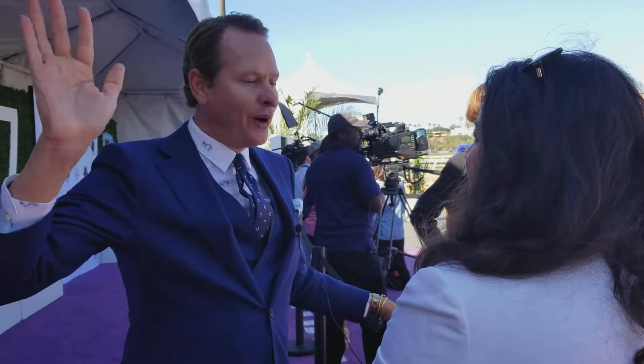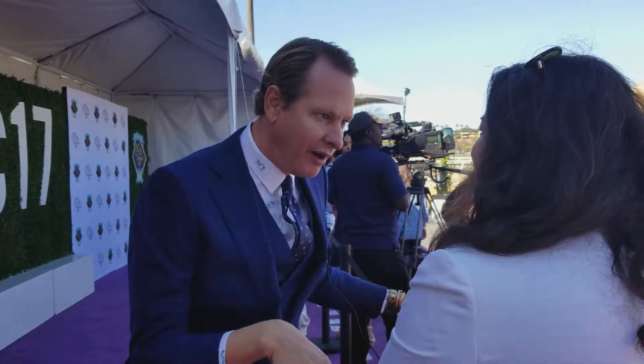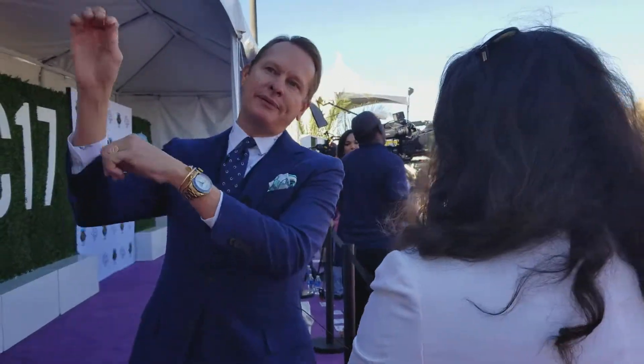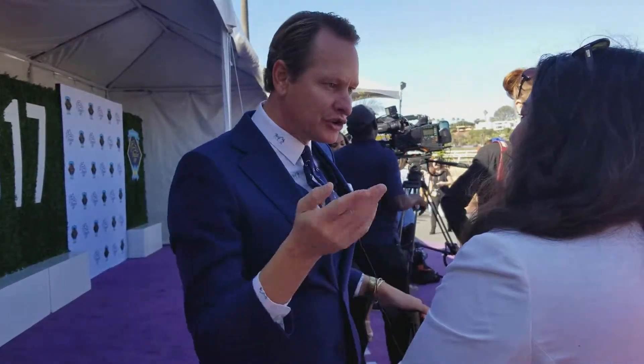I like having a tree trimming party. That's always fun because you con other people into doing all the work. I'm like, is everybody doing okay? And then by the time you know it, like an hour later, your tree's done.